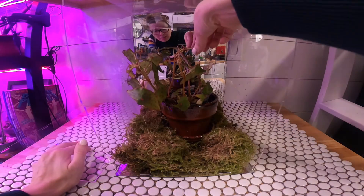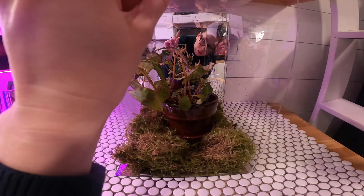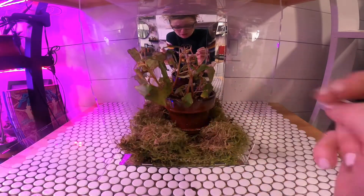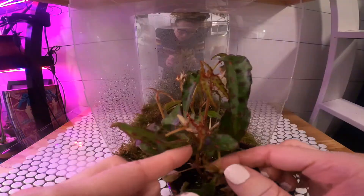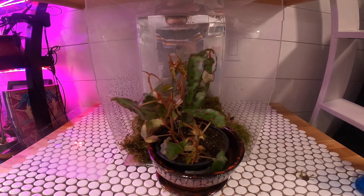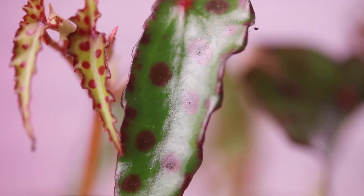Spiderweb! Oh, I hope there's nobody living in here. Is that something crawling? No, that's more spiderweb back there. It's gonna come out. I hope nothing's under this pot. Look at all this growth back here — can you see this? Look at how cute! Look at its little clown leaves.